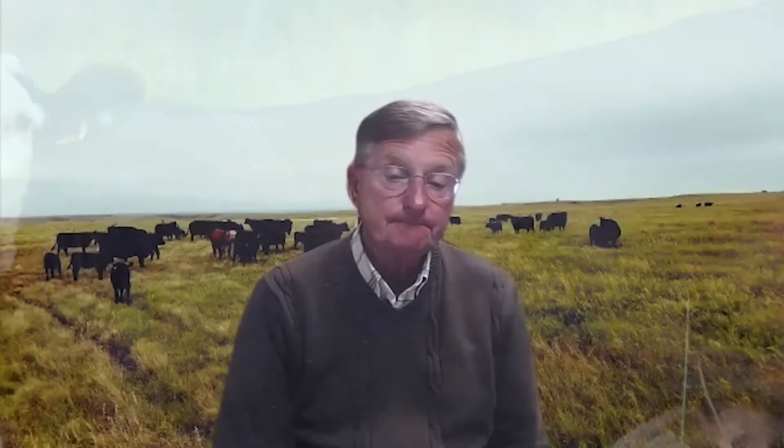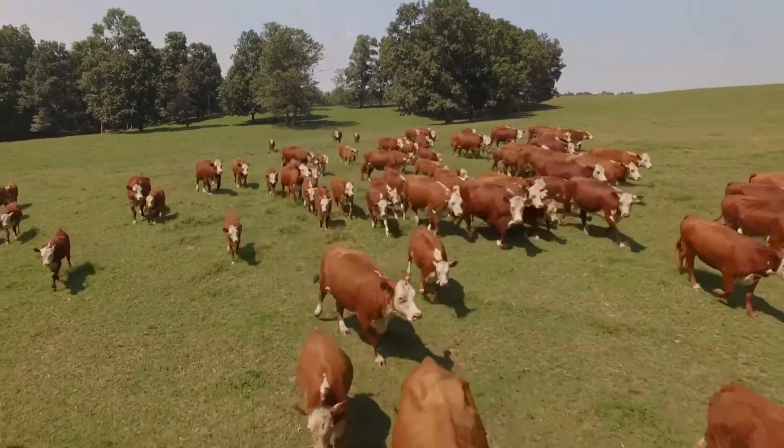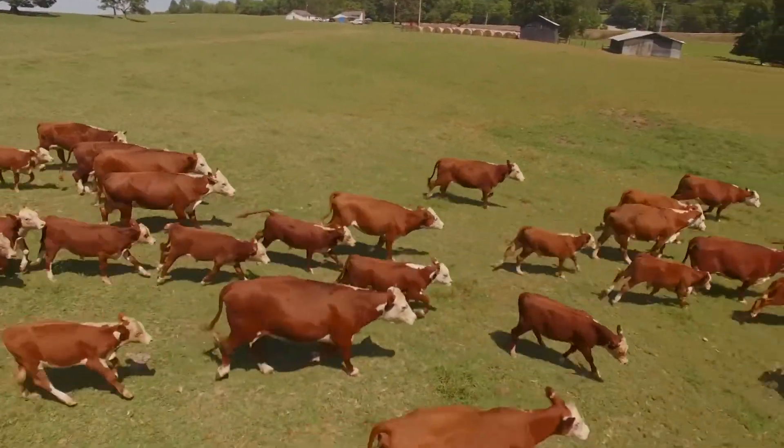We also have pour-ons, and they're really widely used with producers. When producers turn their cattle out to pastures, they'll provide about three weeks of fly control and then they'll have to be repeated. We also have a lot of producers in Nebraska using feed-throughs.